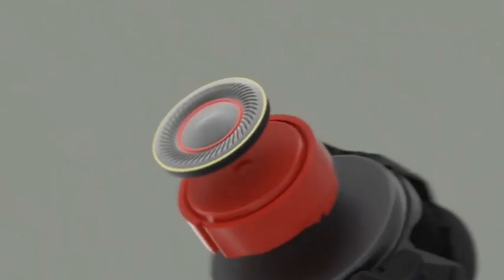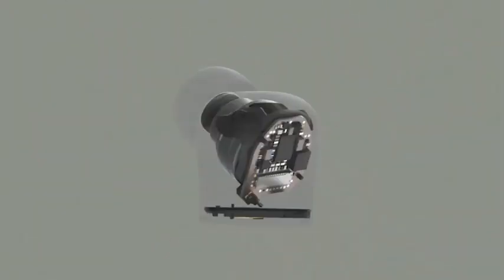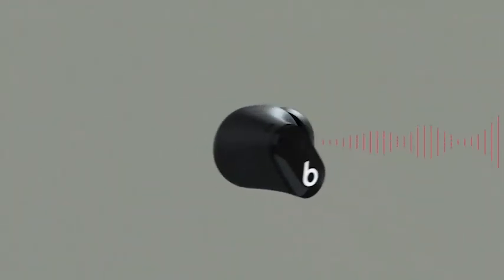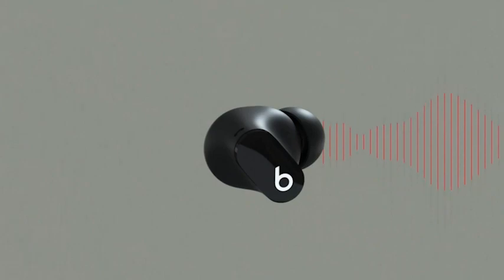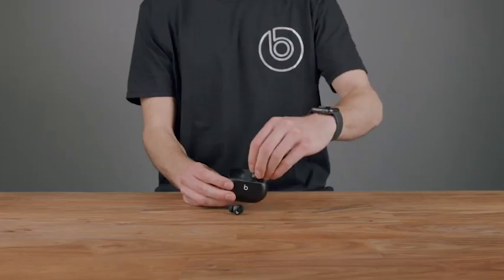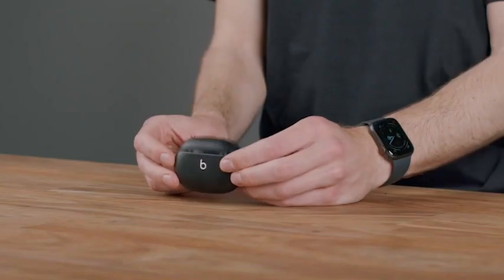Thanks to industry-leading Class 1 Bluetooth technology, you can enjoy extended range and fewer dropouts when listening to your favorite music. The Beats Studio Buds also feature high-quality call performance and voice assistant interaction via built-in microphones, allowing you to take calls hands-free and interact with your phone's voice assistant without having to take your earbuds out.